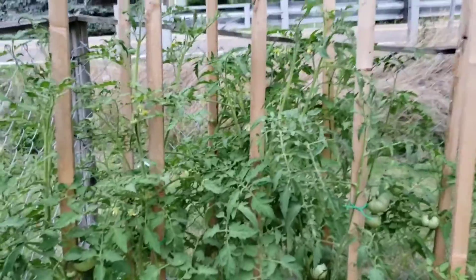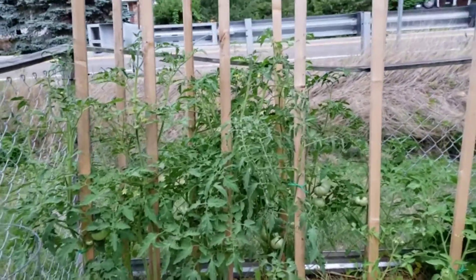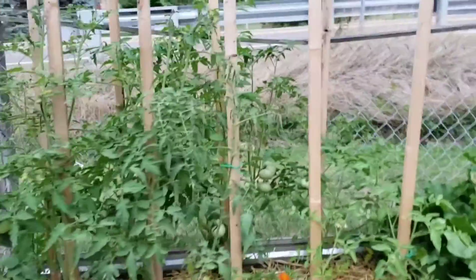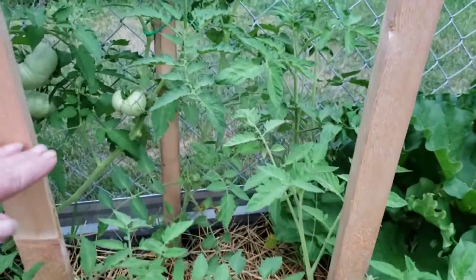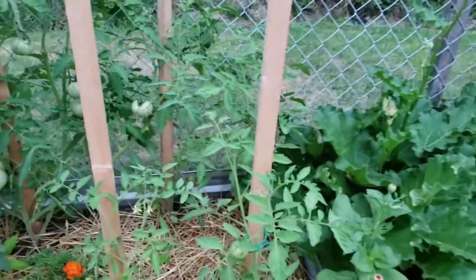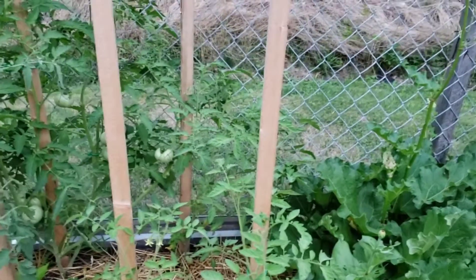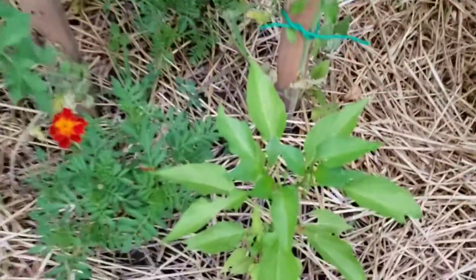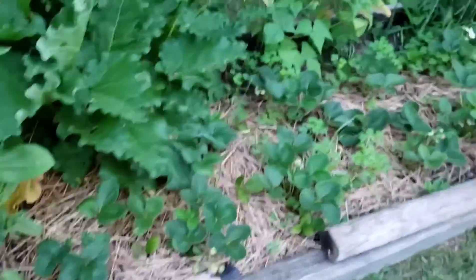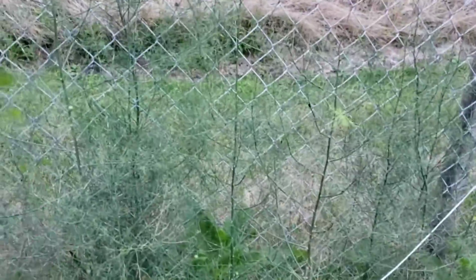Look at my tomato plants — they are up to my chin now. The ones that I started from seed are about one-third the way ahead of the store-bought ones that I put in two or three weeks later. Something is eating my basil. I need to weed the strawberry bed. I'm letting my asparagus go to seed.